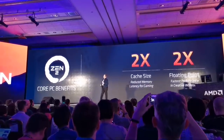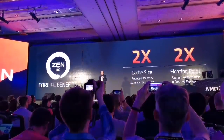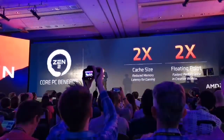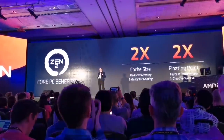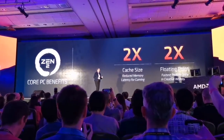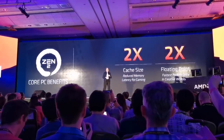The most important piece of Zen 2 is the IPC, or the instructions per clock. IPC — you work incredibly hard for every single percentage of performance. And when we started Zen 2,